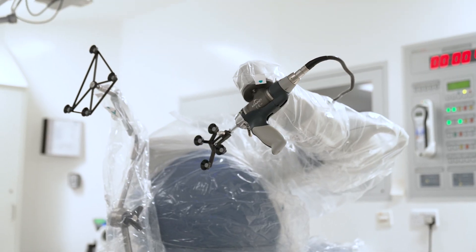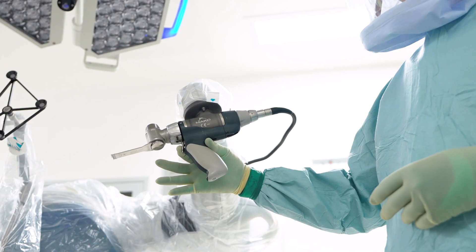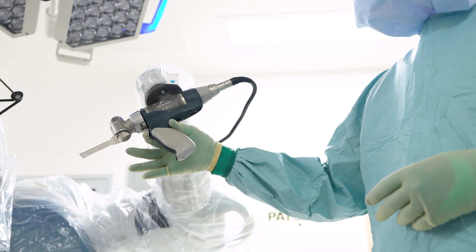Competent MAKO robot assisted surgery will take anything between 45 minutes to an hour to do a full knee replacement and about 45 minutes to do a partial replacement.